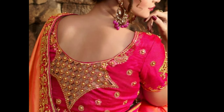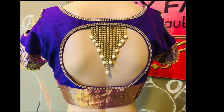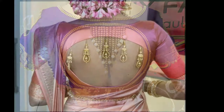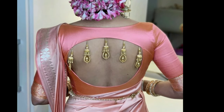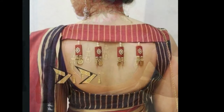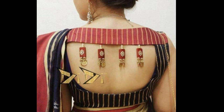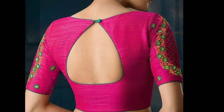Hi viewers, welcome to Latest Designs. I hope all are fine. Today I will show you the latest blouse back neck designs. If you are new to my channel, please subscribe for more videos and click the bell icon for notifications. Please watch the video till the end.